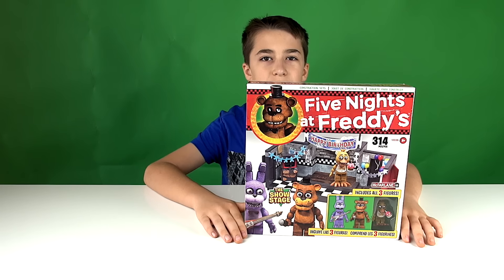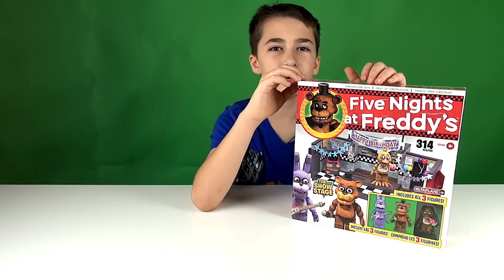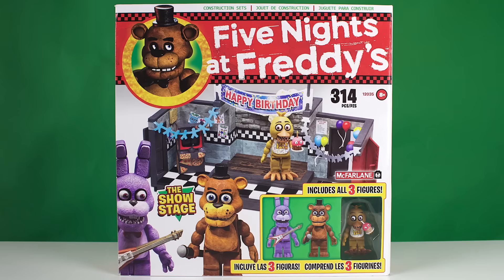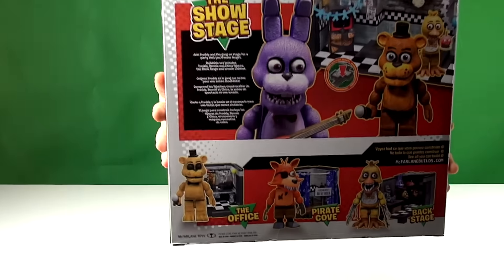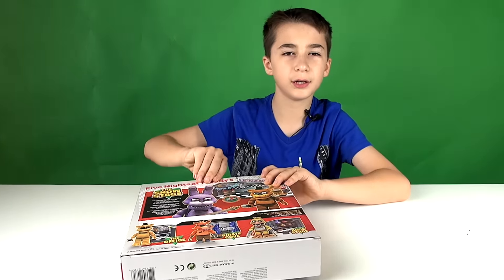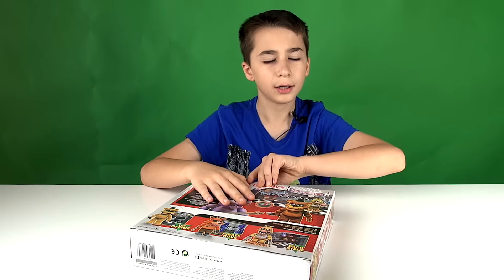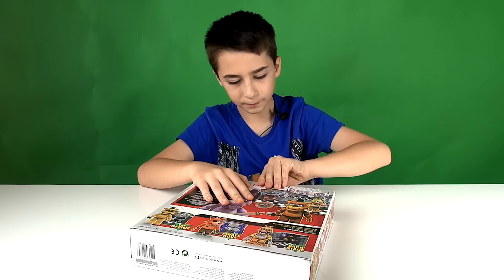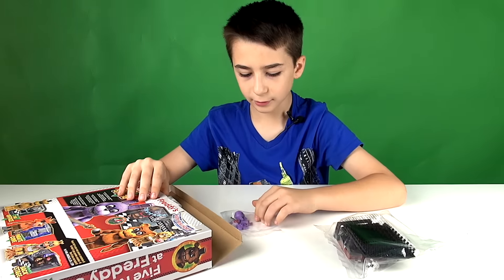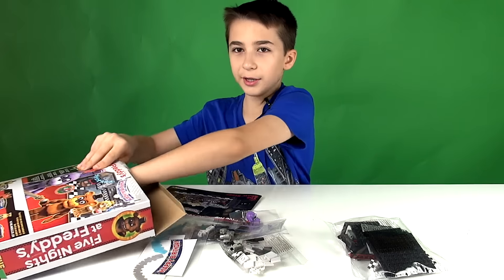I got a Five Nights at Freddy's construction set — this is the Show Stage. It has 314 pieces and it's rated for ages 8 and up. It includes three figures, and I think it's going to be something like Legos. Here's the front of the box and here's the back of the box. Here's Bonnie, instructions, stickers. It's just like Legos.